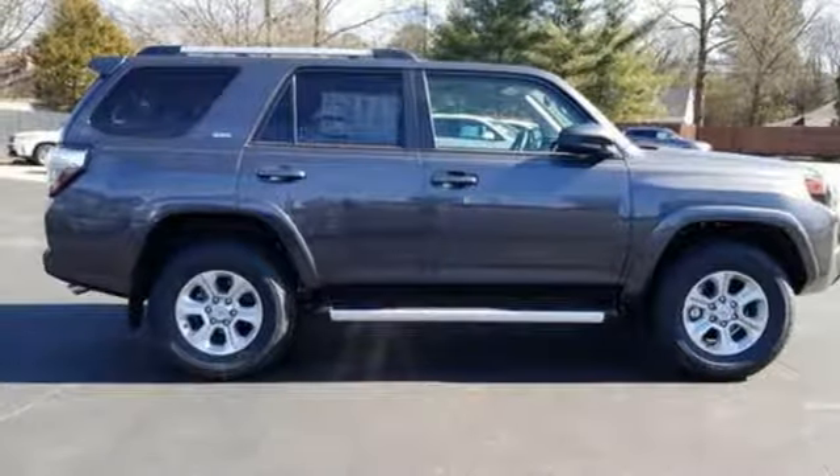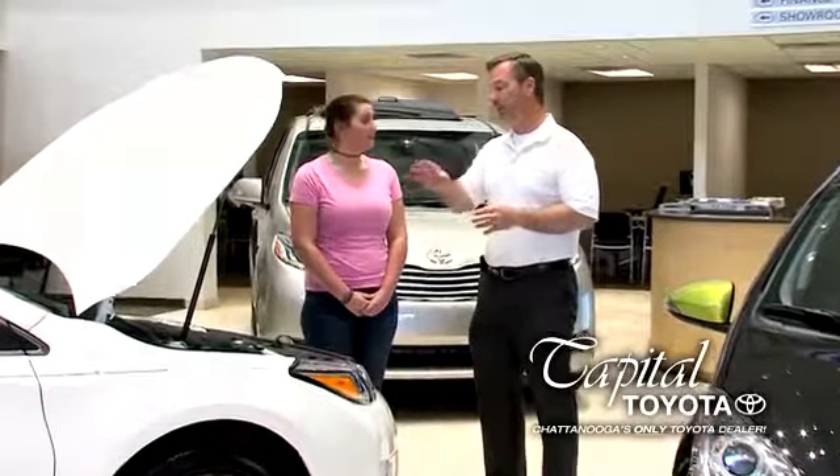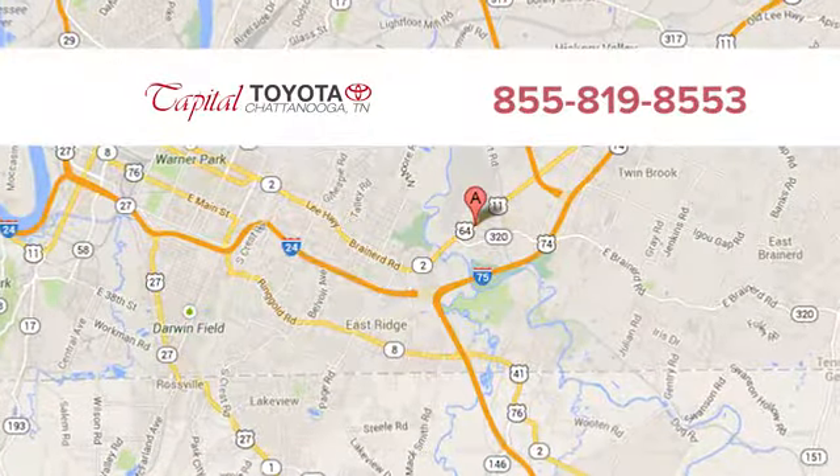Hurry in today for a test drive. Discover top-notch, friendly customer service at Capital Toyota. We're easy to find on Lee Highway in Chattanooga.